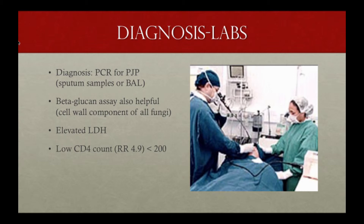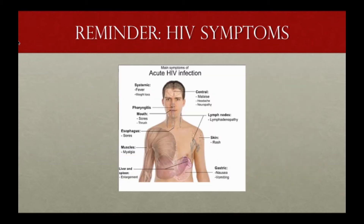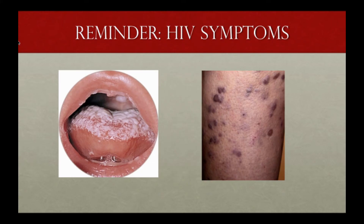In terms of labs, these are probably not as helpful in the ED. The rapid HIV test was most helpful in our case. PCR is useful, and a beta-glucan assay can indicate fungal infection in general. LDH tends to be elevated, and a low CD4 count — less than 200 — raises high suspicion. This patient had told me he'd felt fatigued for several months, lost a lot of weight, and hadn't seen a doctor yet — those were key clues.